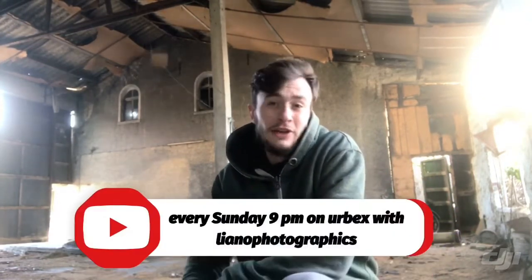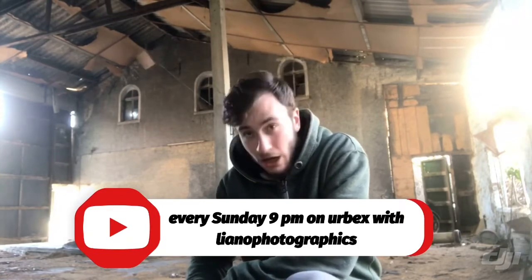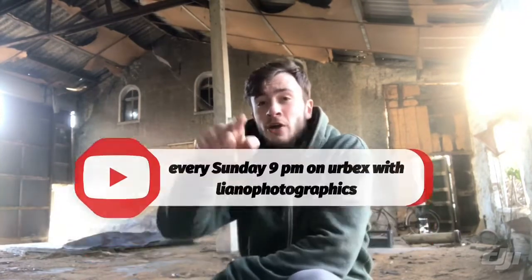That was the video of the haunted farm with lost paintings — the revisit. You can see there is a lot of change in this building. I hope you liked it. Leave a like, subscribe to my channel — urbex with Liana Photographic. Push the notification bell and be reminded every Sunday at 9 p.m. Urbex with Liana Photographic — your favorite urbex channel. See you next video!